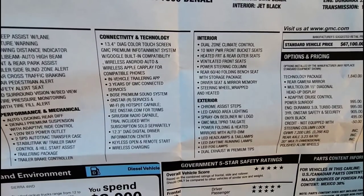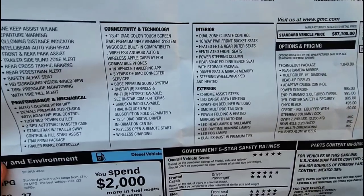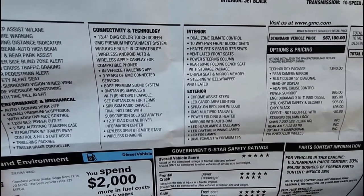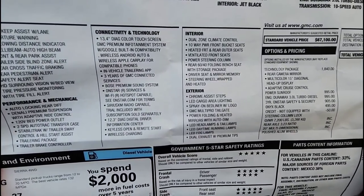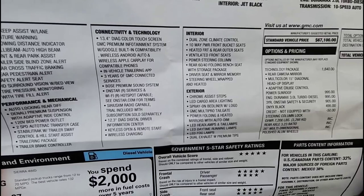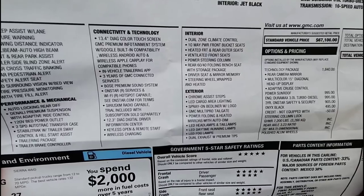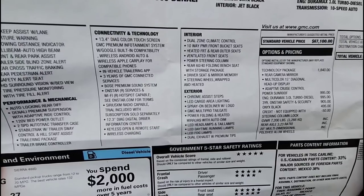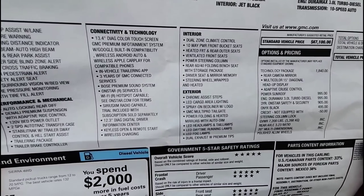LED cargo area lighting into the bed area is pretty nice. It also has a spray-in bed liner with logo and the GM multi-pro tailgate. That's going to be really interesting to evaluate, especially since I use the step on my Ford truck constantly — it's so easy to deploy and close. The multi-pro tailgate adds significant weight, and my current hitch isn't really compatible with it, so I'd have to remove the hitch to use it, which could be a pro or con.